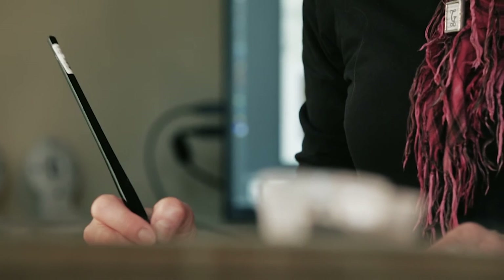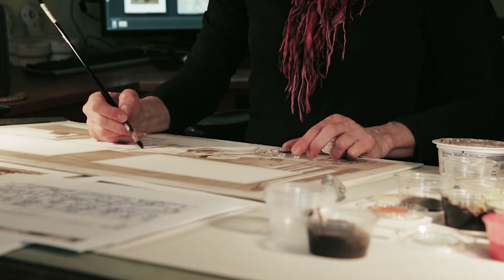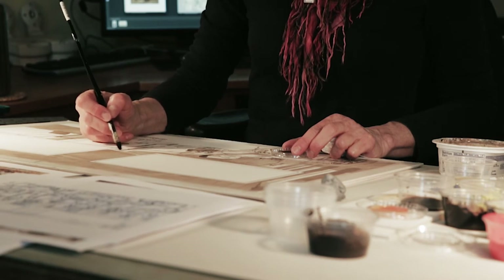Then what I do is I find models that look like the characters in the book so that I can give them more life and more personality. I'll take pictures of them posing exactly like how I've sketched out the book, and then I'll take those photographs and do another set of sketches. And those are more realistic.